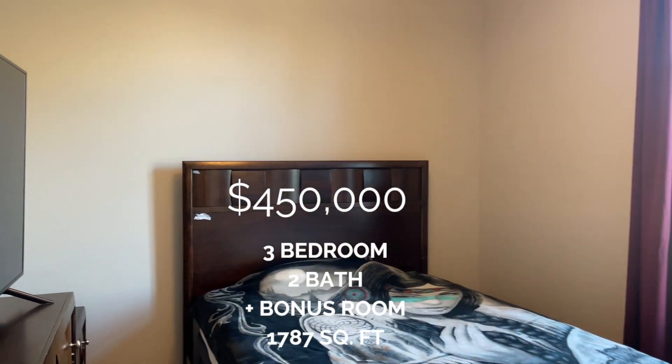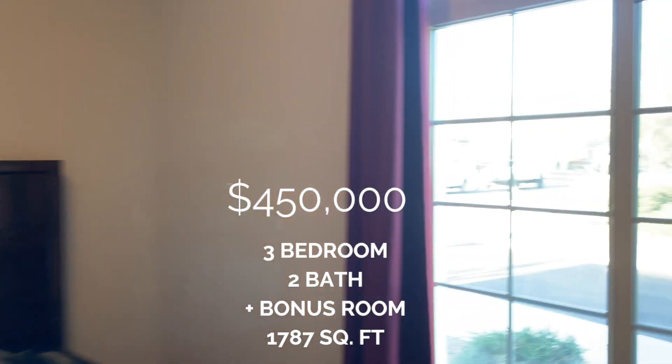This home was built in 2019. It's three beds, two baths, plus a bonus room.